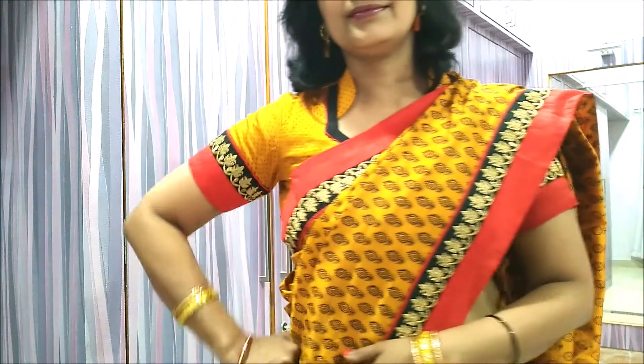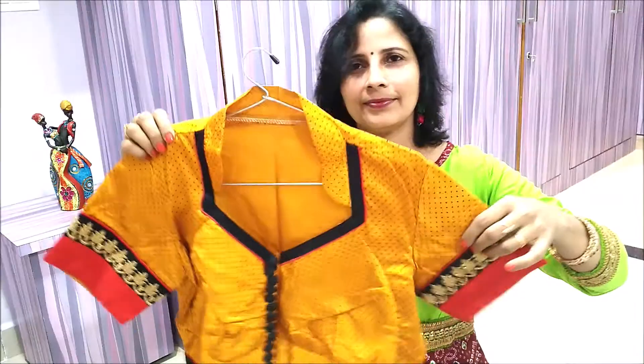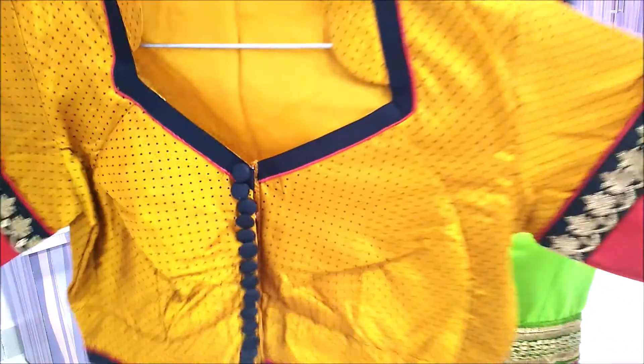Number 5. Sometimes, go for a more chic look just to carry you in style wherever you go. This yellow blouse with pipings of black and red with front buttons will definitely add a compliment just for you.